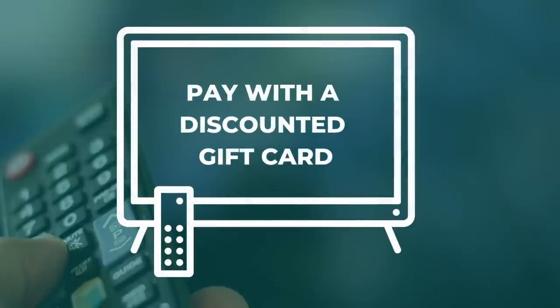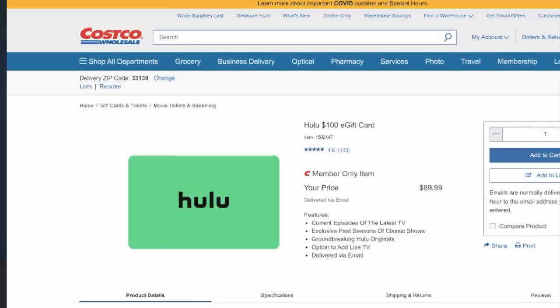Moving on to number five: pay with a discounted gift card. Maybe you've seen gift cards for streaming services at those store kiosks. One way to save is to grab them when they're on sale. Also, consider buying them at grocery stores if you can earn fuel points. But there are other ways to get discounted gift cards. My favorite deal is from Costco — as of this recording, it offers a $100 Hulu gift card for 90 bucks.